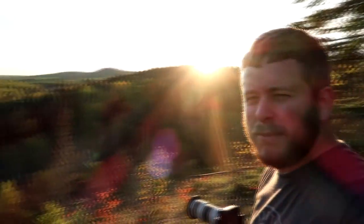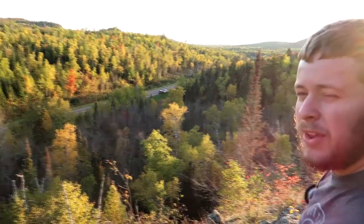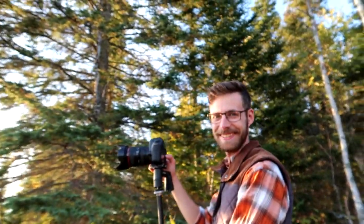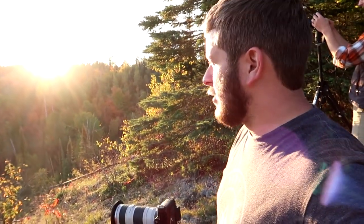Dan and I have made it up to an overlook here. Kind of had to bush-whack our way up. You can see the cars clear down there on the road — that's where Jessica and Isaac are. We're going to see what the sunset brings. There might be some clouds on the horizon so we might not get any color at all.